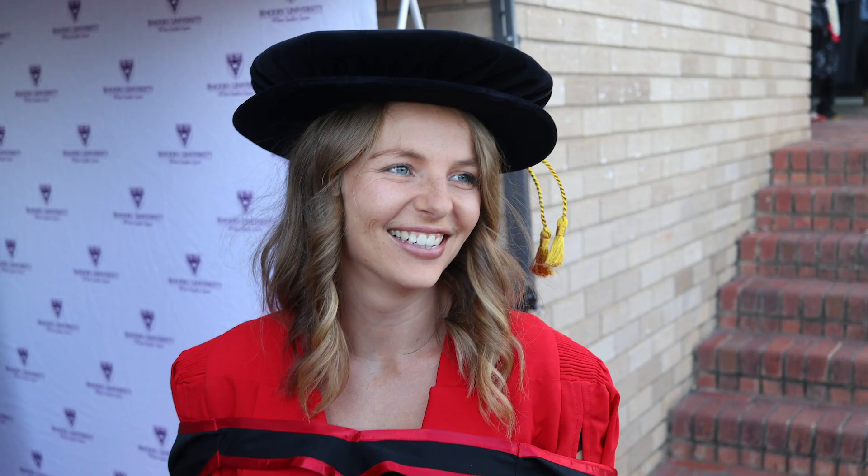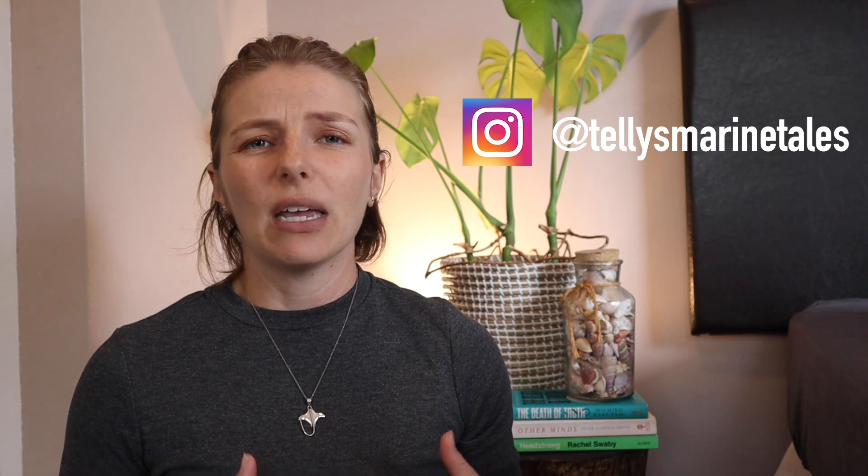Hello YouTubes, welcome back to Telly's Marine Tales. My name is Chantel, I'm a marine biologist. On my journey to becoming a marine biologist I completed my PhD at the end of 2018 and graduated early 2019. I managed to complete my PhD in just under three years, and the only way I did this was to maintain a pretty high level of productivity throughout those three years. I wanted to share some tips and tricks — we're going to talk about four specific things about how I managed to stay productive.